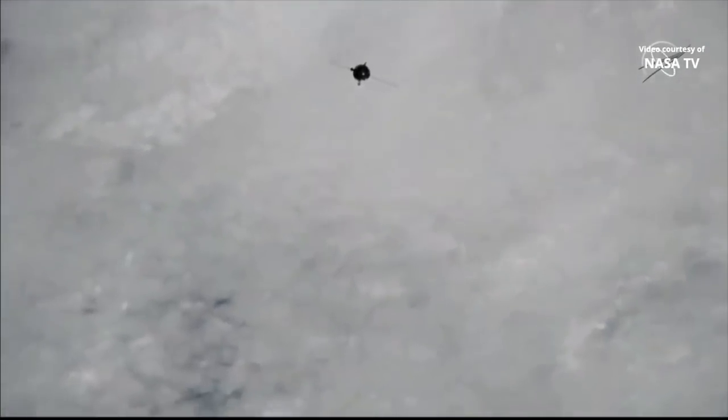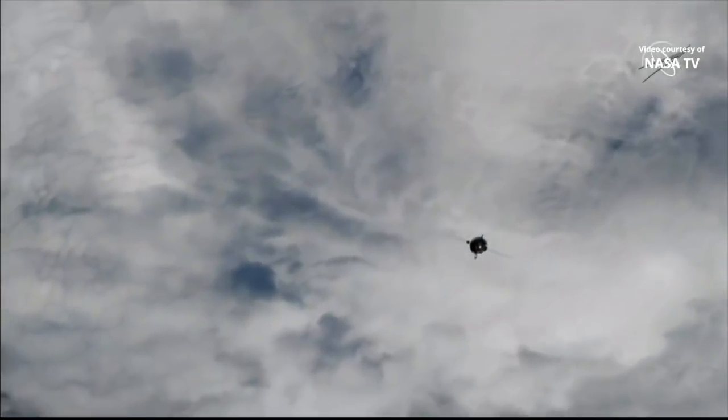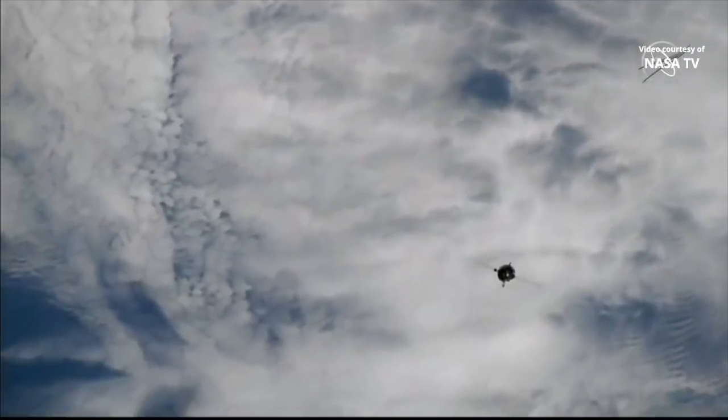Now locking on to some of the first views of the Soyuz MS-12 from the International Space Station. The space station is tracking 265 statute miles over the South Pacific Ocean, just south of the coast of New Zealand. Good readouts from the crew. The Soyuz vehicle itself is just under 2 kilometers from the International Space Station, and the rate has slowed to under 5 meters per second.